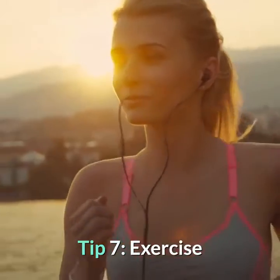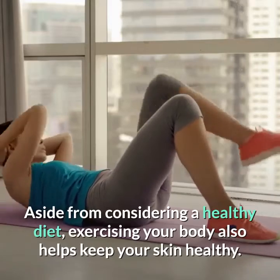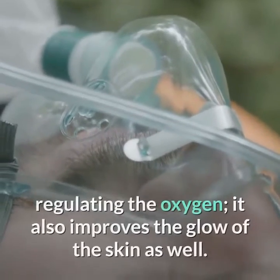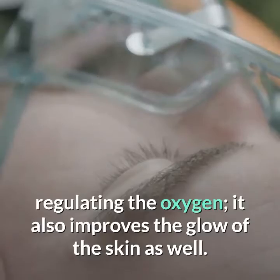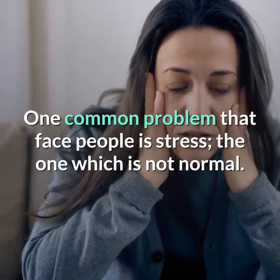Tip 7: Exercise. Aside from a healthy diet, exercising your body also helps keep your skin healthy. Proper exercise does not only keep the body fit by regulating oxygen — it also improves the glow of the skin.